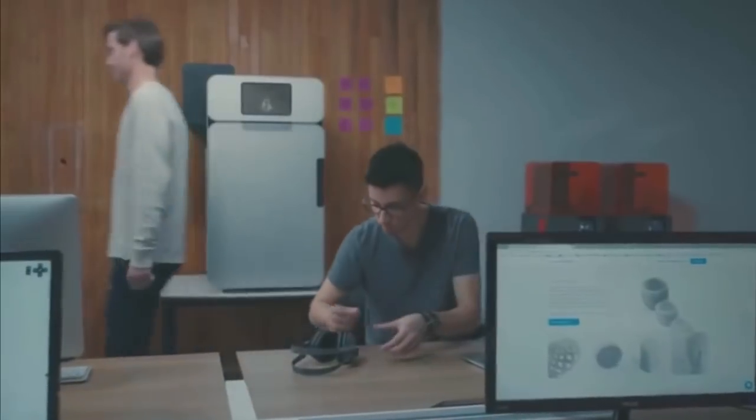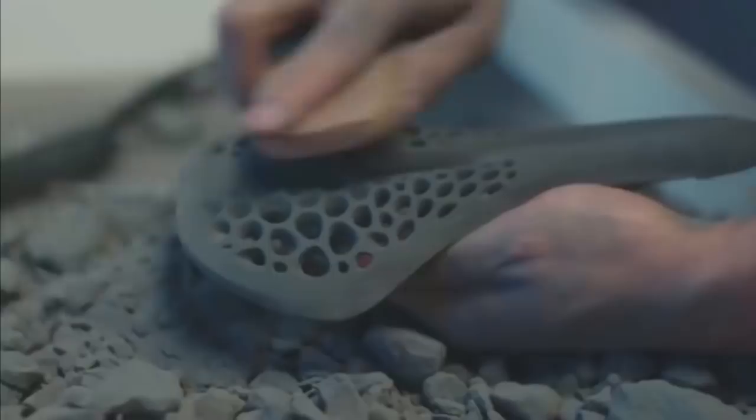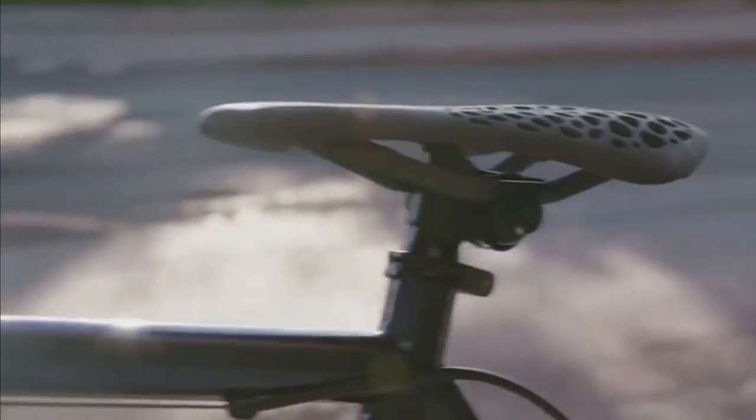The technology that Formlabs has taken is called SLS, selective laser sintering. The way it makes 3D objects is it takes a bed of ultra-fine nylon powder, heats it up, and then flashes a laser over the top of it to fuse those particles together — it doesn't melt them, but they just stick together. After it does that, it sweeps another layer of fine powder, does that over and over again, and the object disappears below into this little sand trap. Then you take it out, blow off all the dust, and you have a perfect object. Prior to this machine, the Fuse One, that tech was only available on industrial levels — you could only get it if you dished out $100,000 or more. This machine is $10,000.